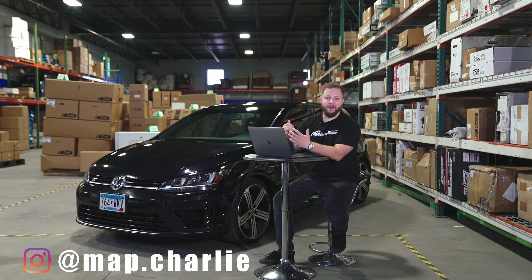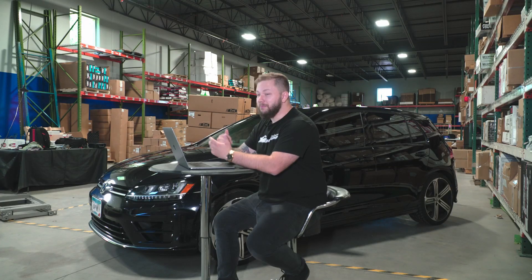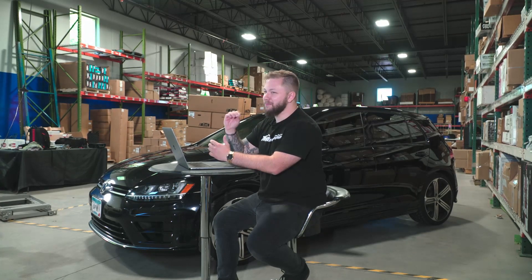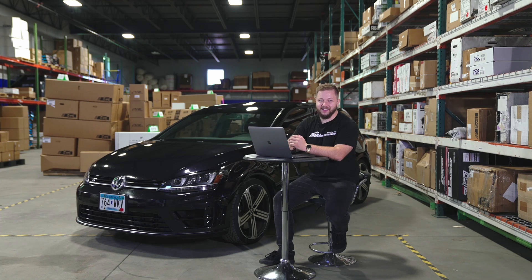Hey, what's up you guys? Charlie here from MA Performance. In past videos, we've covered intake systems on some of our more popular platforms, but there was an overwhelming amount of requests for us to cover a specific part on a very specific platform. Today we're going to go ahead and cover our top five intakes for the 2015 to 2017 Mark VII Volkswagen Golf R.